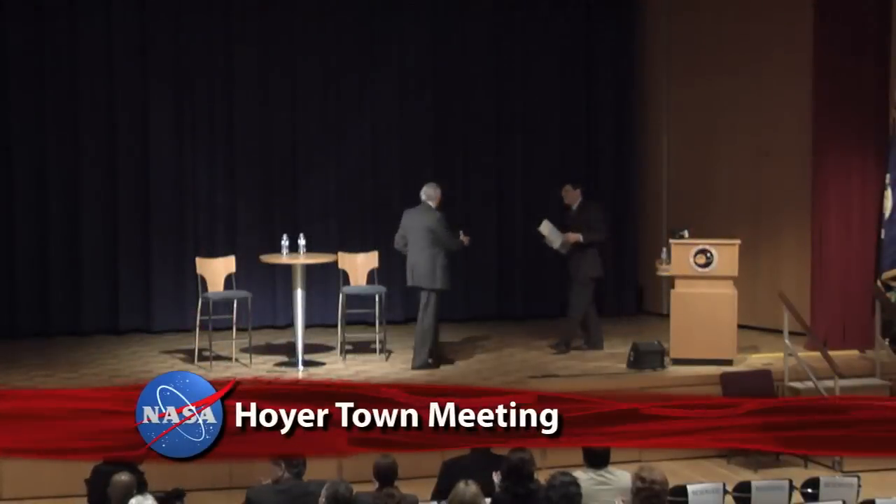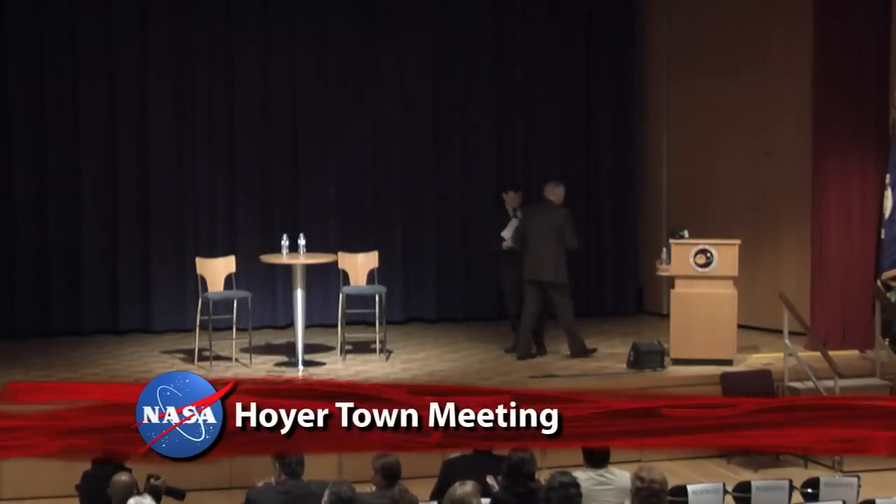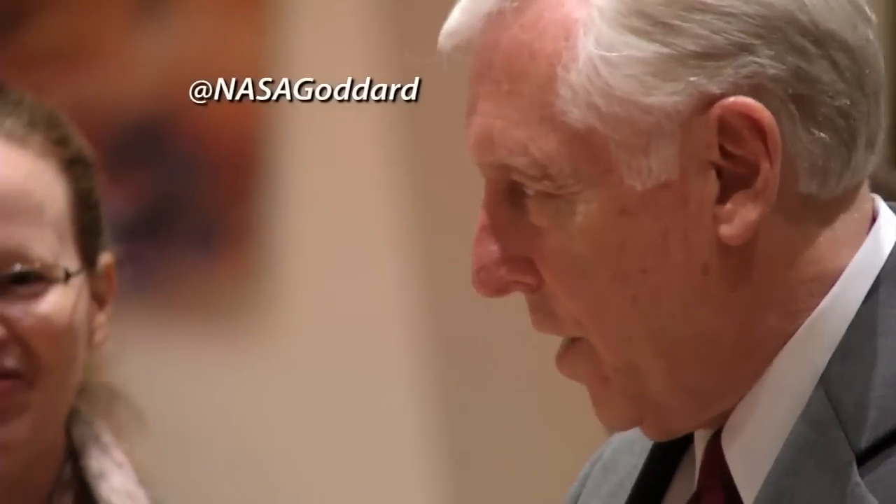Maryland Congressman Steny Hoyer held a town hall question-and-answer session with employees at the Goddard Space Flight Center. Hoyer, who represents the Center's district, thanked the men and women of Goddard for their contributions to the scientific community advancing our understanding of the Earth, the solar system, and beyond. He stated: "You continue to enrich the life of our nation and advance the cause of human understanding of the universe and our place in it. I want to thank all of you for all you do all the time."